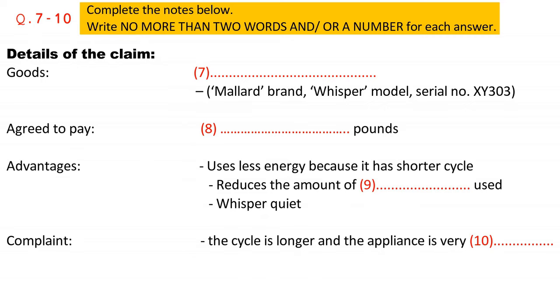Excuse me, I have to answer that. Would you mind waiting? I'll get back to you in a minute. That is the end of part one. You now have one minute to check your answers to part one.